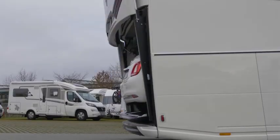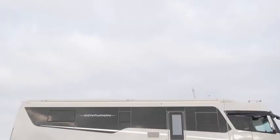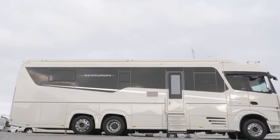Maybe a mini trailer from our selection will fit in there.